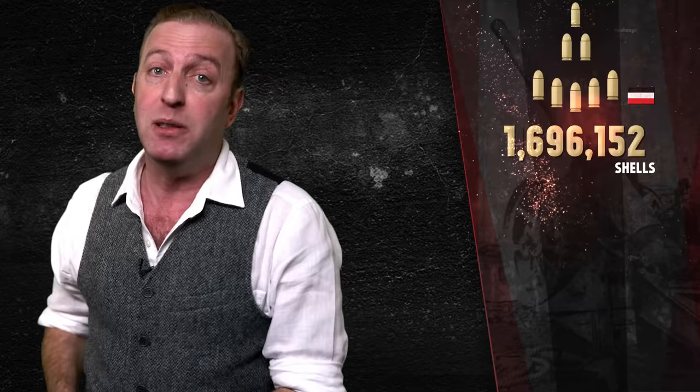The Battle of Verdun, however, has become famous — or infamous — for the heavy use of artillery. The German plan was to shell the French into oblivion, and to prepare for that, the German army amassed enough ammunition to fire two million shells from 1,200 guns in only six days, and a further two million shells in the ensuing 12 days.